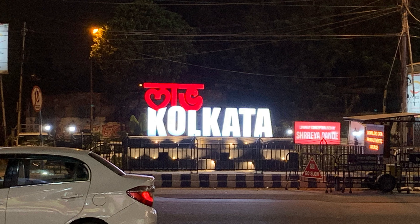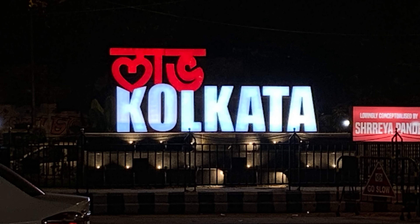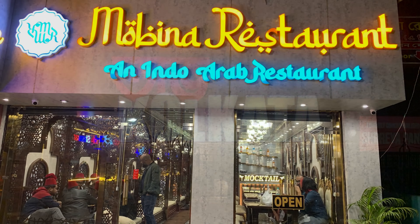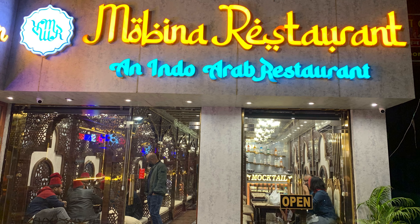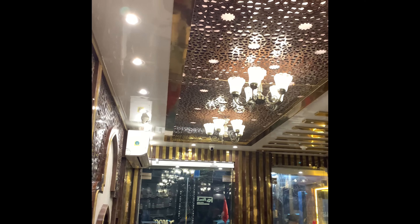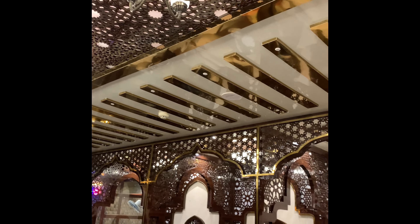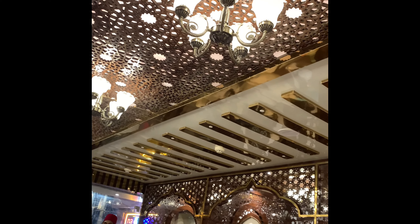We have a special location for today — let's go to Mobiran restaurant. This Mobiran restaurant is in Arsalan Sodepur. Mobiran is an Indo-Arabian restaurant, and it is very good. It looks like a completely Arabian-type setting. It is so royal.